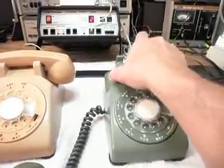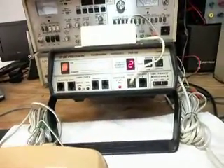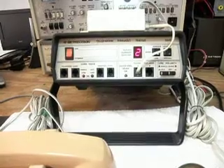We just got it straightened all out. I'm going to go ahead and talk into the handset, and every time you see that red indicator light, that's 100% modulation on the analyzer. So we know the telephone is working.